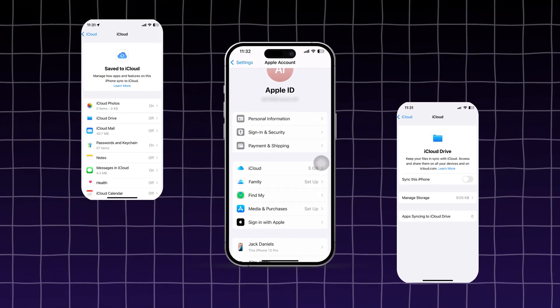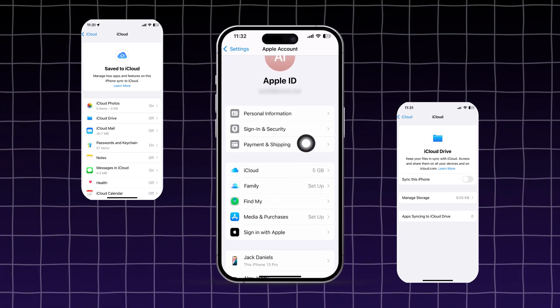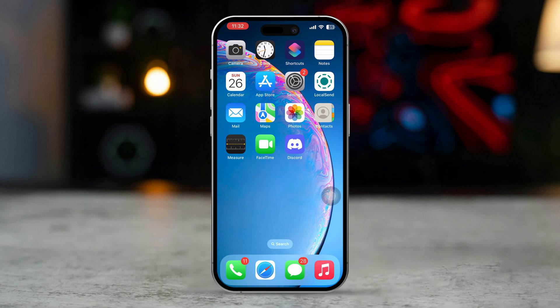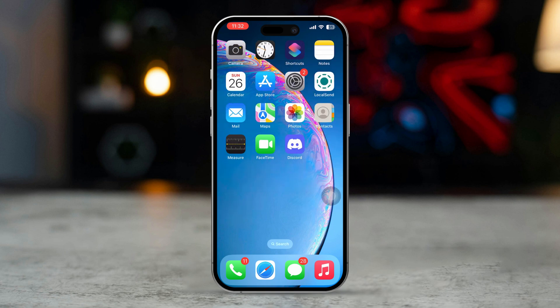Are you struggling with iCloud not working on your iPhone? This issue can arise due to various reasons like connectivity issues, outdated software, or even server-side problems. This guide will help you troubleshoot and resolve the problem, so you can get iCloud working smoothly again. So let's get started and jump right into the solutions.